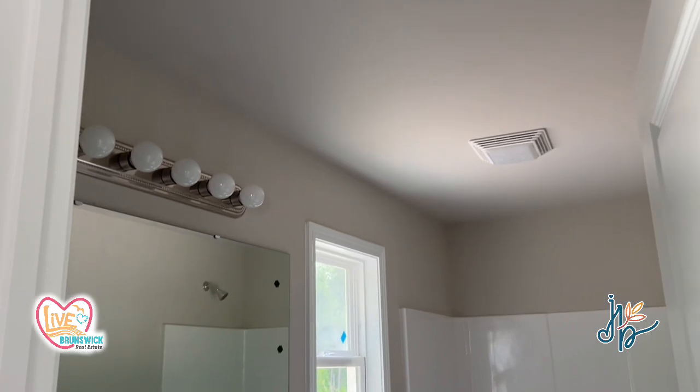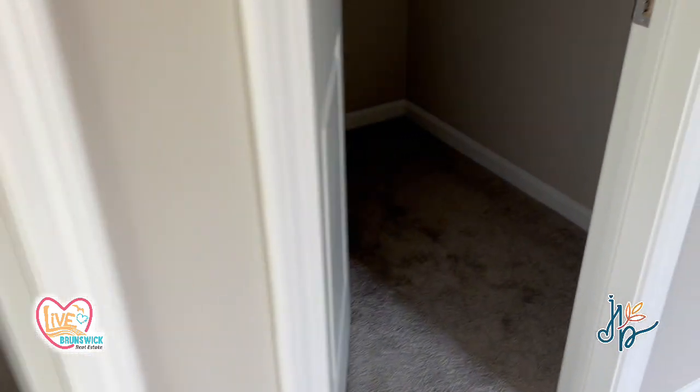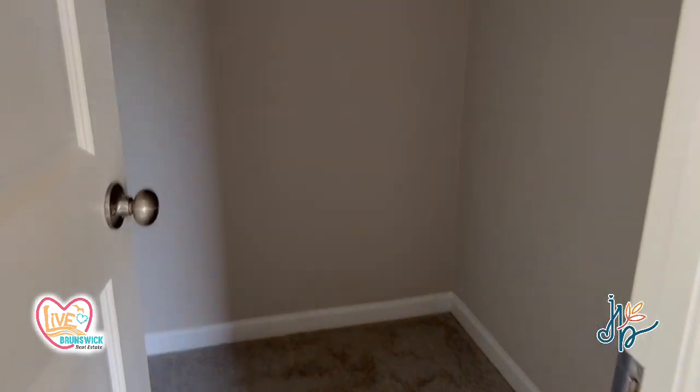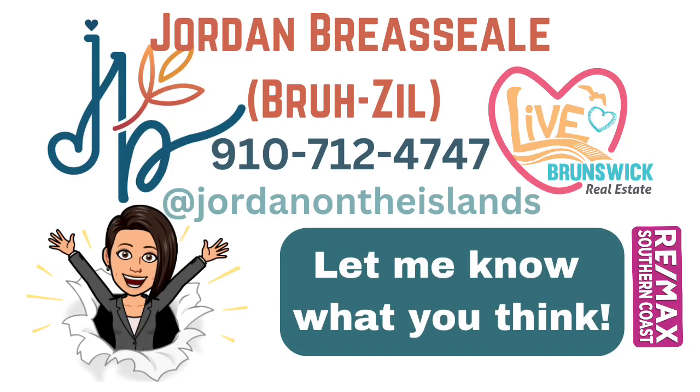Here is the owner's bathroom. It's a tub-shower combo. And there are two closets. Let me know what you think.